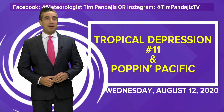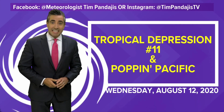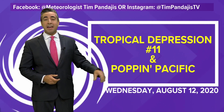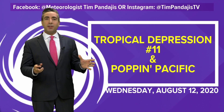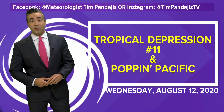Good Wednesday afternoon, everybody. I'm meteorologist Tim Pandagius with an update on the tropical Atlantic and the tropical Pacific, which right now is getting ready to pop. We'll talk about that in a little bit. It is August 12th, 2020. Before we get into things, make sure you hit that subscribe button and after you watch the video, if you like what you saw, hit that like button as well. We'll have plenty more videos as we get deeper and deeper into the hurricane season.